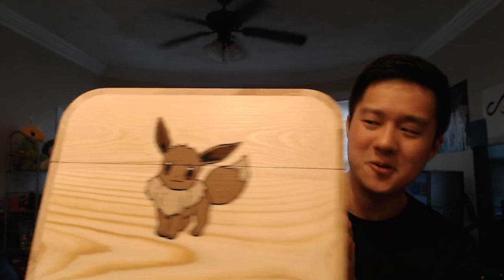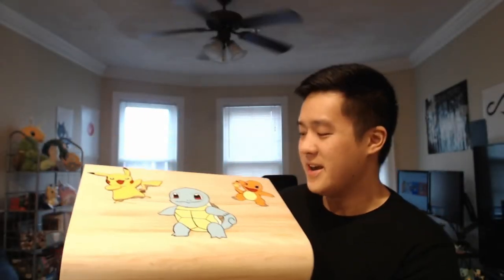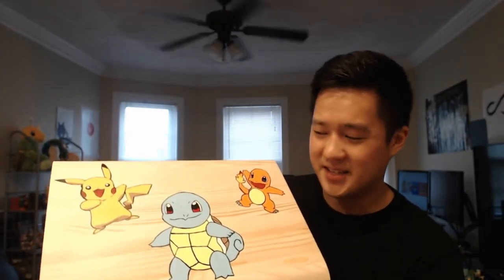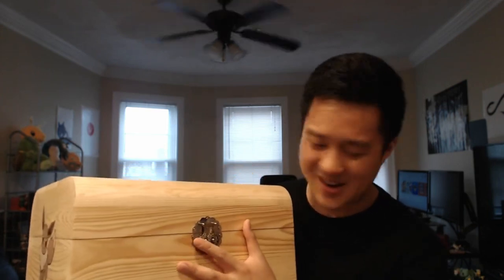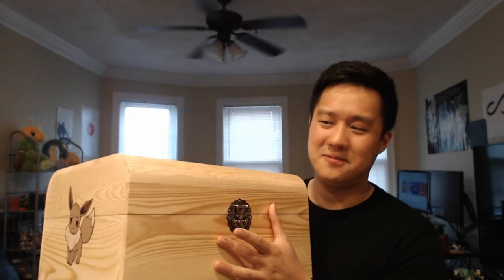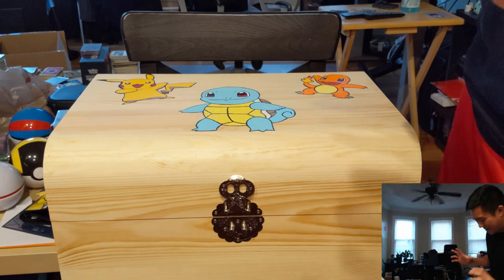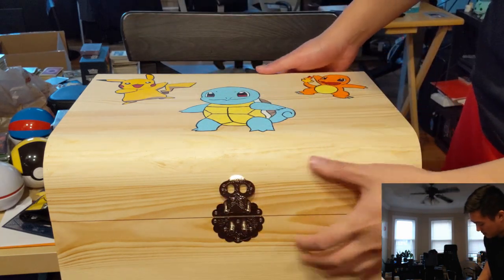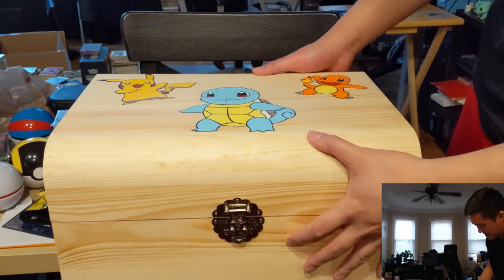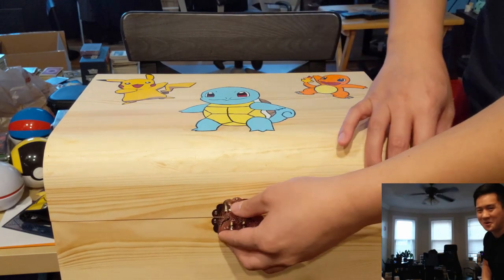Oh my gosh, the craftsmanship looks so good and that Eevee doesn't look easy to draw. This is amazing. We have Pikachu and the two starters Squirtle and Charmander. Thank you so much, if you're watching this I love you. This thing is chock full of cards as well — we already opened some stuff but I left plenty in there to open with you guys.